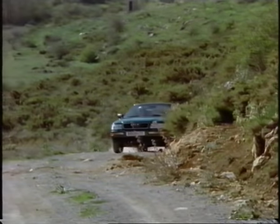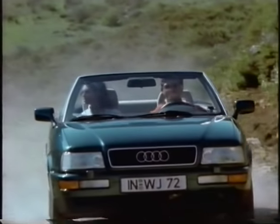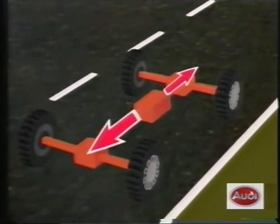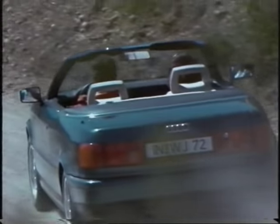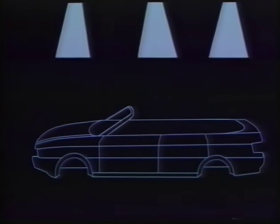With its quattro drive, which will be available later for the Audi convertible in conjunction with the six-cylinder engine, Audi has contributed towards the further development of automotive engineering — a contribution which underlines the innovative strength of the mark. The front and rear wheels are driven constantly and simultaneously. The Audi Quattro principle allows higher cornering speeds and thus offers great safety reserves in critical zones. Its long-term quality is already legendary.